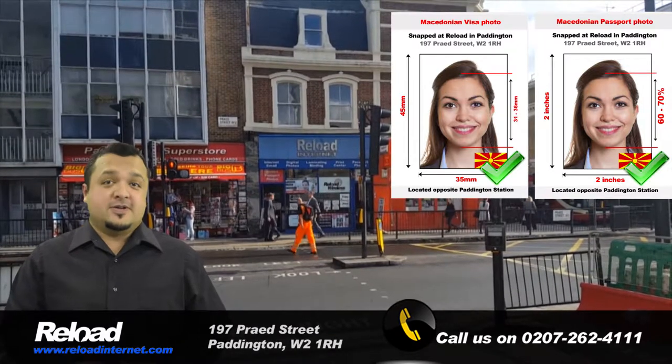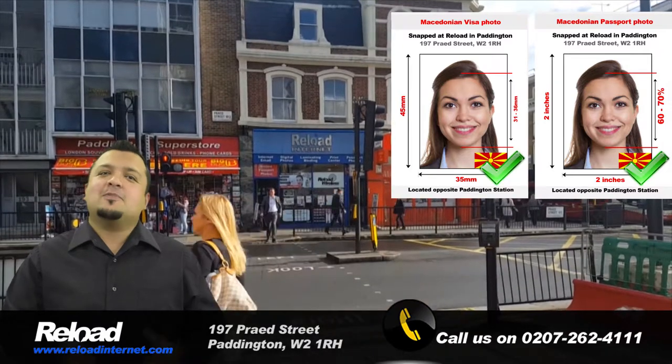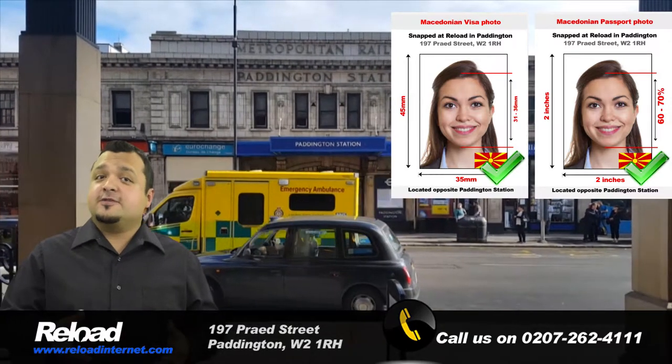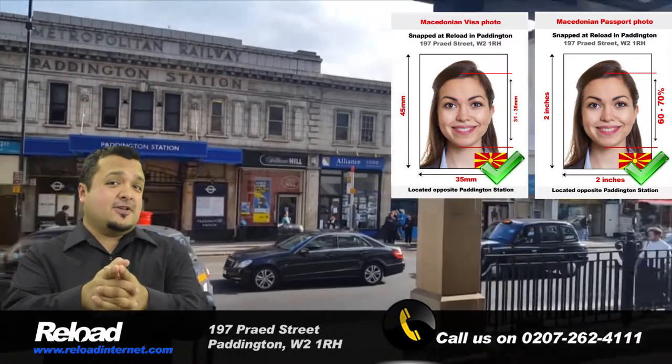Are you renewing your Macedonian passport, or are you planning on visiting Macedonia and applying for a Macedonian visa? In both cases, you will need a suitable photograph to be submitted along with your application, and at Reload Internet we can produce them for you.